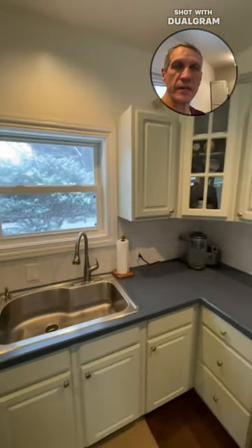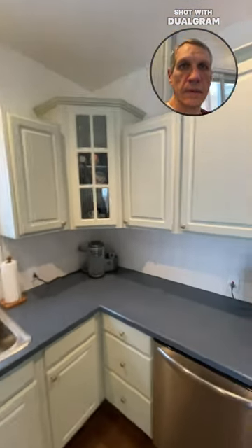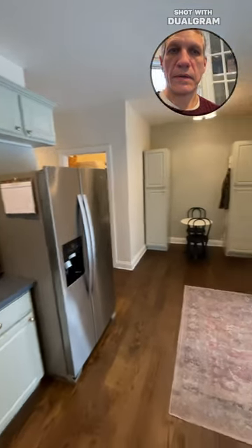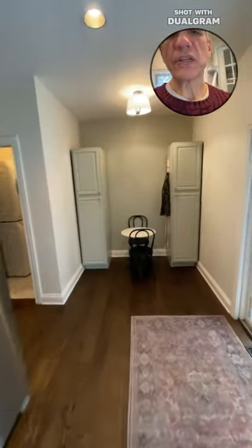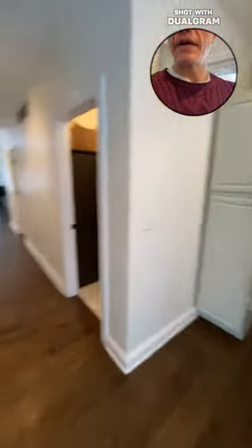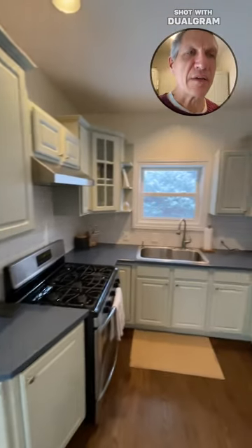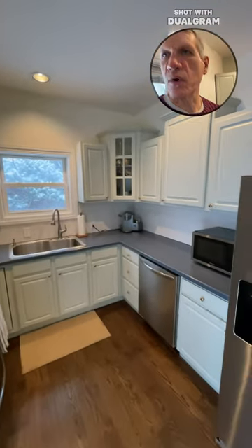Very nice kitchen — Corian counters, a nice big single bowl sink, and glass front cabinets. It's a really efficient kitchen. I know sometimes that's also a word for small, but I love kitchens and this one really is very efficient — two people could work in here without tripping over each other.